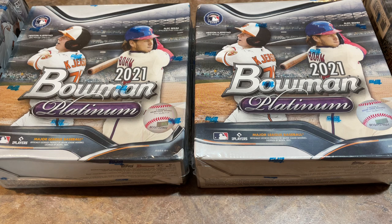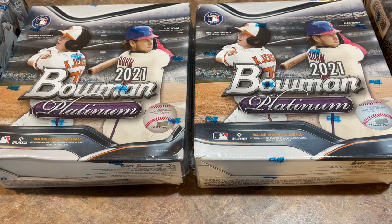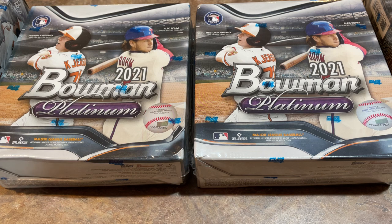Luckily, this Walmart was one that kept all of their cards behind the customer service counter. So I stood in line for a little while, got up there and was able to get one box of a Mega and one box of a Blaster Box per person. Heather was with me, so she got one each as well. So we've got two of each to open up now.